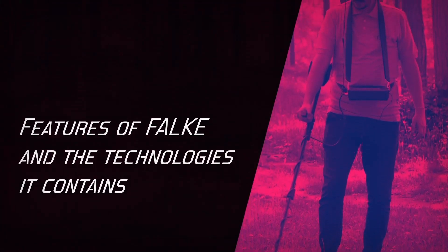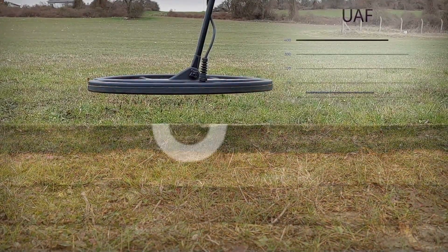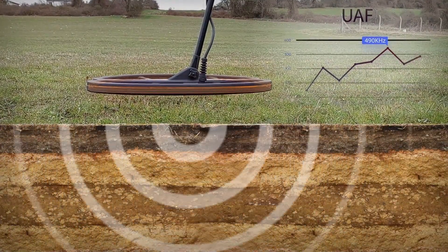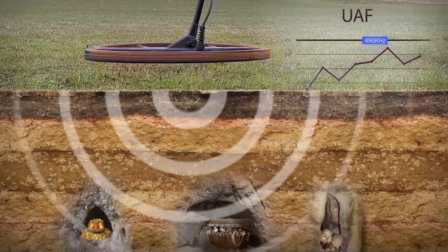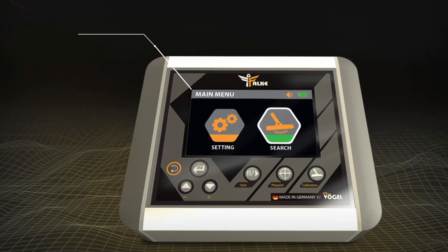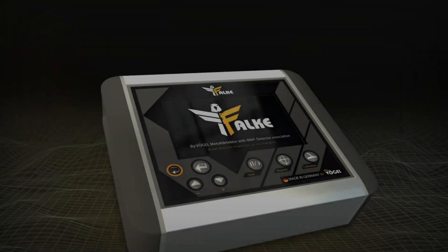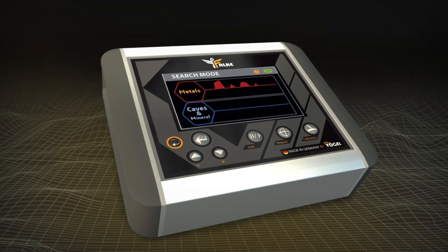Features of the device and the technologies it contains. The Falk device works with the UAF system — a new technology that adopts ultra-compliant search frequencies built into the ultra-low-frequency system UVLF to detect gold, metals, and caves with high accuracy, with the feature of distinguishing between targets and isolating unwanted targets. Through the 5-inch screen, you can browse the systems and access the search options in an easy and fast way. It contains four different systems that give the user wide options to ensure the presence and type of the target.